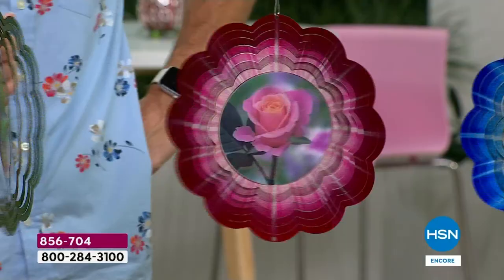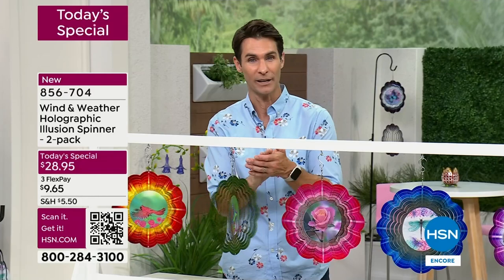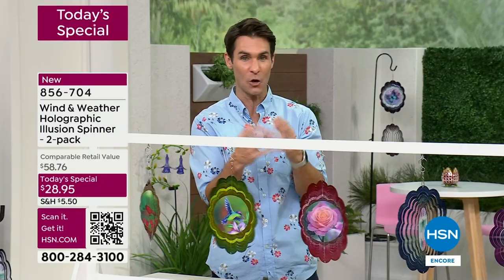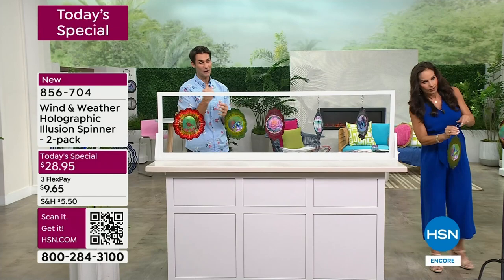I've got another one back here just to remind you — you're getting two. Maybe you keep one and gift one, so not only do you have a cardinal but mom has the other cardinal as well. Or maybe you're getting multiples — one of my favorite things I did today was mix and match them. I hung them vertically and mixed and matched — I had the rose, the hummingbird, and the cardinal in all different colors. For two right now it's $28.95.